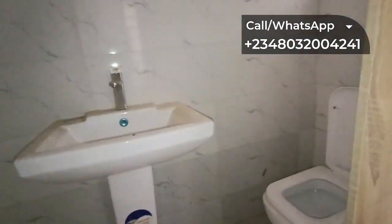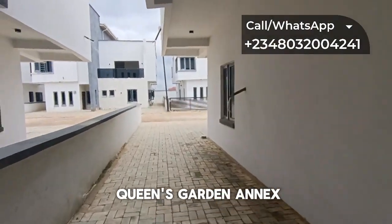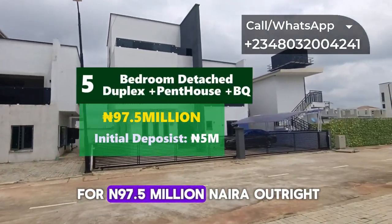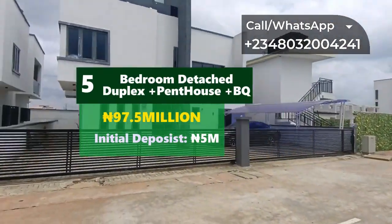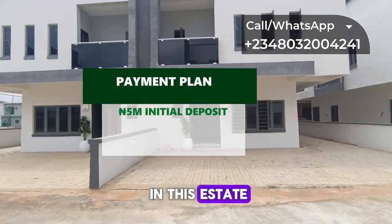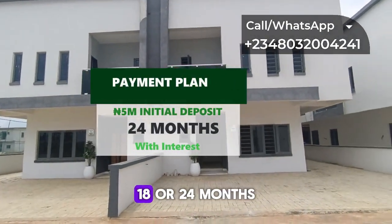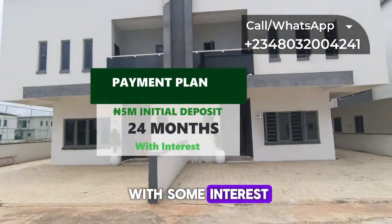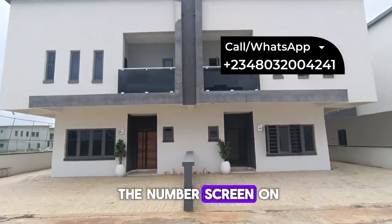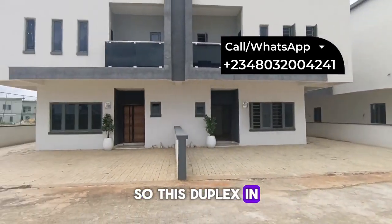That is it for the three-bedroom semi-detached duplex at Queen's Garden, Harness. This is currently going for 97.5 million naira outright. With an initial deposit of five million naira, you can lock in your ownership and spread your balance conveniently — interest-free for up to six months, or up to 12, 18, or 24 months with some interest. Once you pay up to 70%, you'll be allocated your unit. Call the number on the screen: +2348032004241 to begin the process of purchasing one or more units.